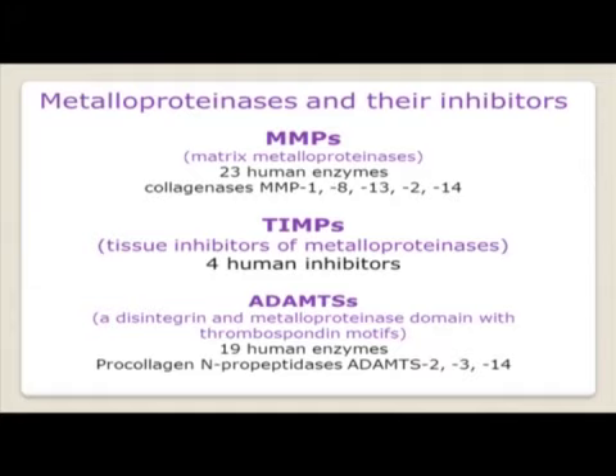We have our MMPs — the matrix metalloproteinases, of which there are 23 human enzymes. The ones we're interested in are the collagenases, which break down collagen: MMP1, 8, 13, 2 and 14. These themselves need to be regulated through the TIMPs — the tissue inhibitors of metalloproteinases, of which there are four, TIMPs 1 through to 4. These have quite high affinity to our collagenase MMPs, with the exception of MMP14, which I'll come to later.